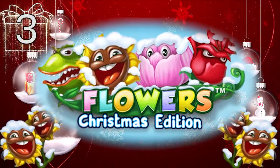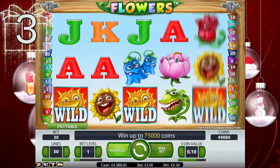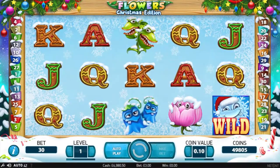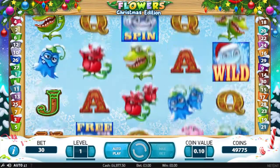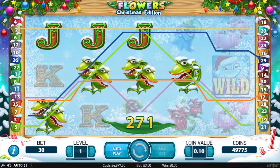Flowers Christmas Edition at LeoVegas. Flowers Christmas Edition pulls a similar move to Merlin's Magic — it's the same Flowers we saw earlier, but now Christmas is in the air. It's a good thing too. Flowers was a nice surprise from NetEnt and the Christmas look adds even more charm to the great artwork.